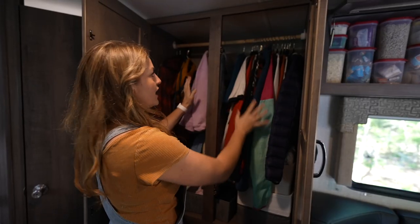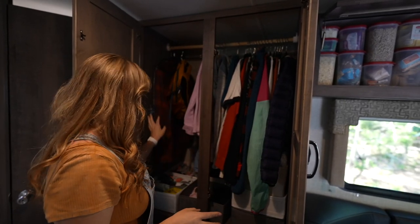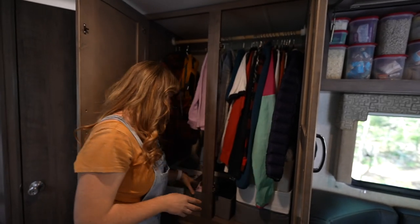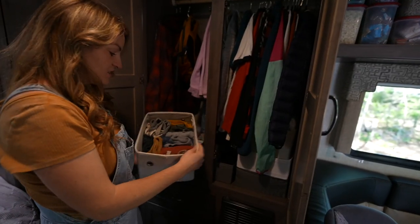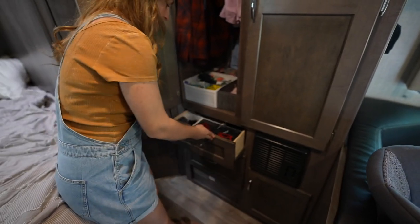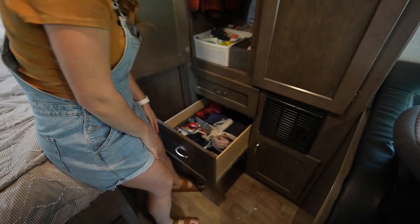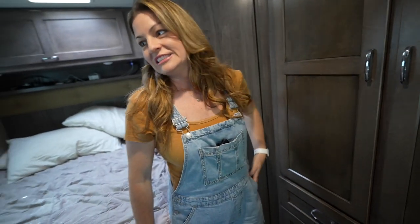I feel like 'less junk, more journey' is a process. I never claim to be perfect at having less junk, but it's okay — it's a process and I'm learning and getting better every year. My clothes, Hensley's clothes, Nathan's two pieces of clothing, our day pack, kids' pajamas — everybody has a tub. JJ's bottoms. I think it's going to work. Homeschool stuff is in the background — we're still moving things around.